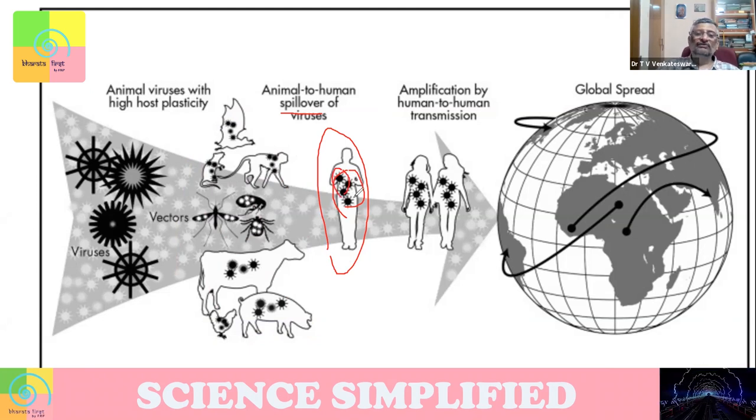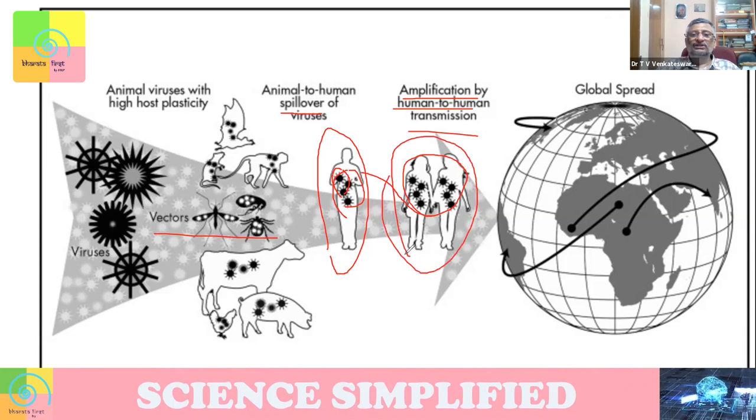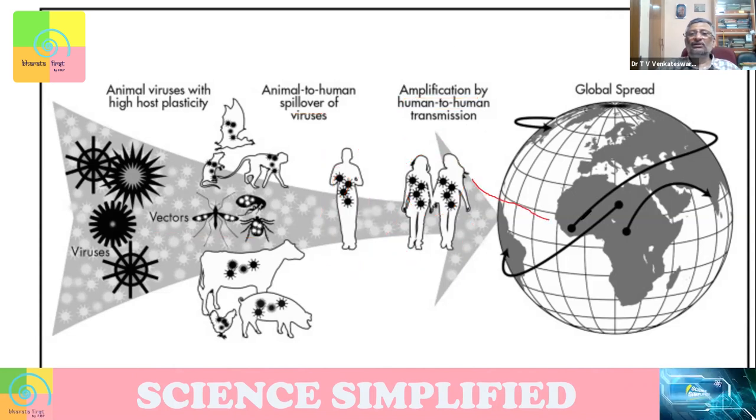Once it is able to survive in a human and reproduce, then from human to human it will get transferred — maybe by vector or directly. Malaria is transmitted by a vector, dengue is transmitted by a vector, Zika is transmitted by a vector, but novel coronavirus is transmitted from human to human. So it can happen in both ways. There will be amplification of human-to-human transmission, and once amplified, it can go around the world and cause pandemics.